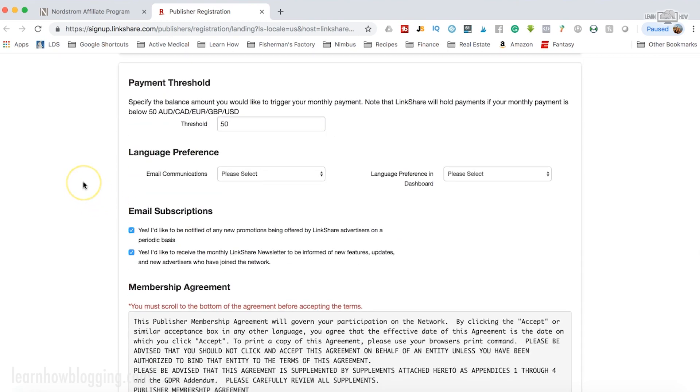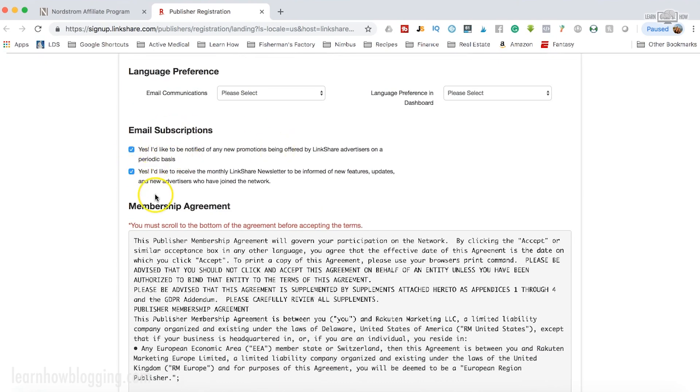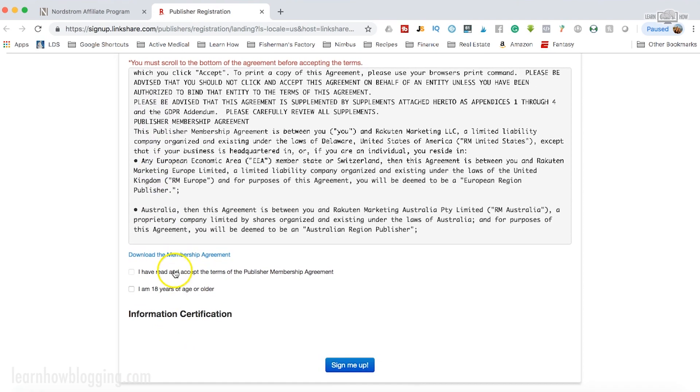Down here is just the payment threshold. This means that every time you get $50 worth of affiliate income they'll cut you a check. You can change that threshold if you want it to be $100 or whatever, but I think the minimum needs to be $50 — meaning you can't get paid less than $50. Then there are newsletters you don't have to sign up for, and then agree and sign me up — that's it, you're ready to go.